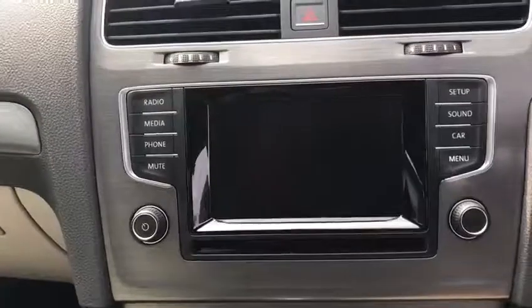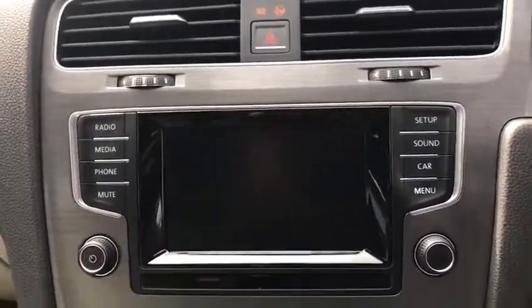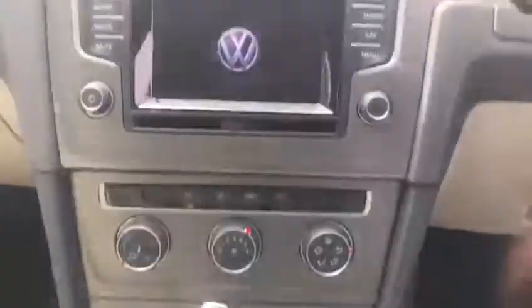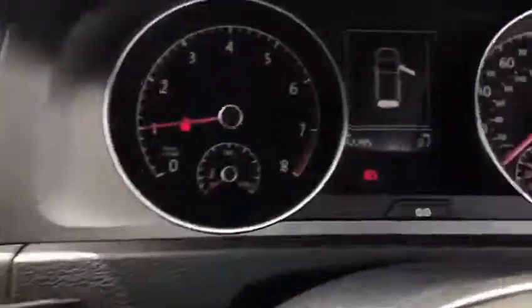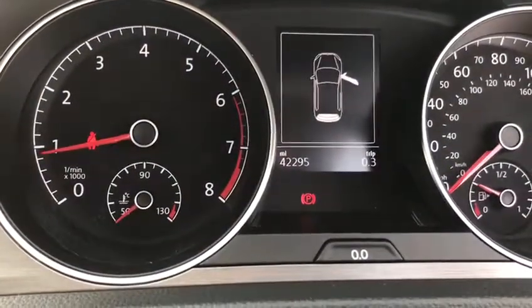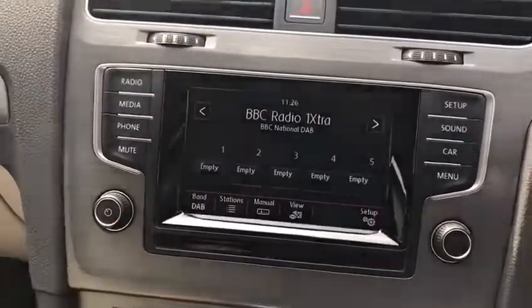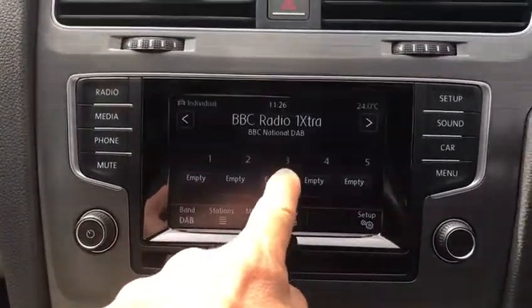This is the multimedia system which I'll just turn on so you can see. This is an automatic gearbox and as you can see the car has carried out just over 42,000 miles from new. It's also got DAB radio and this is all touchscreen activated.